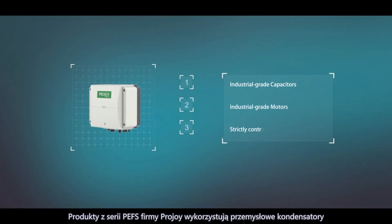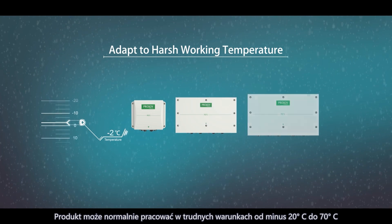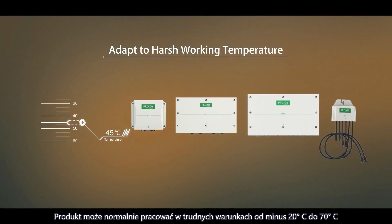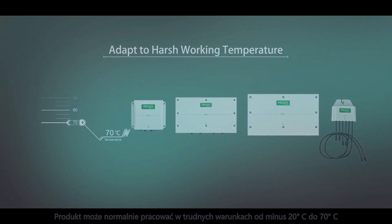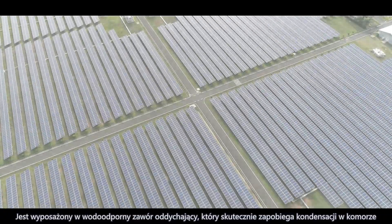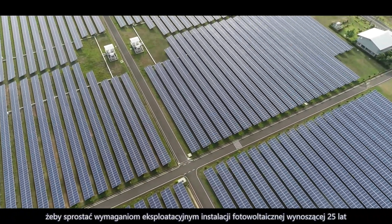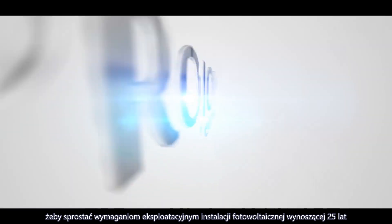ProJoy's PEFS Series products use industry-level capacitors and motors, and strictly control the internal key components. They can work normally in harsh environments from minus 20 degrees C to 70 degrees C. Equipped with a waterproof breathable valve to effectively avoid cavity condensation, the designed lifespan can meet the 25-year operation requirements of the photovoltaic system.